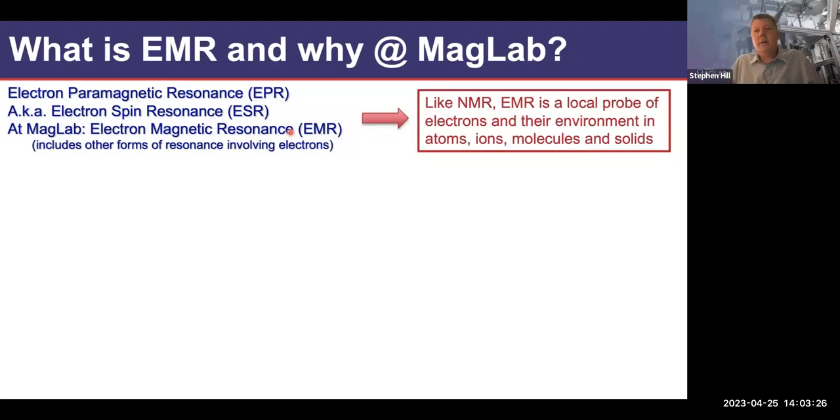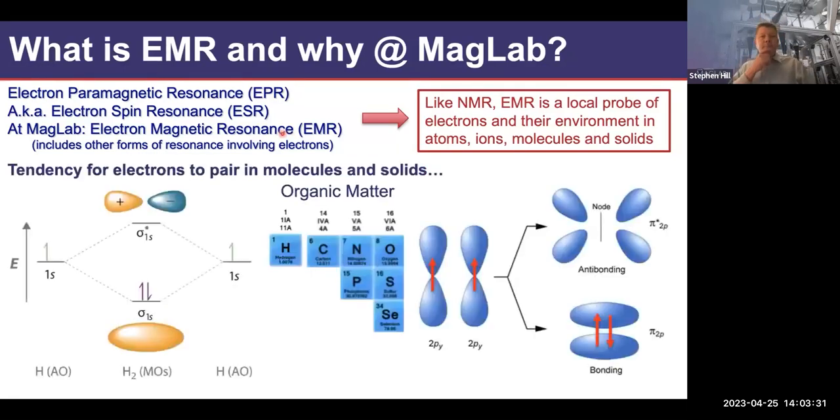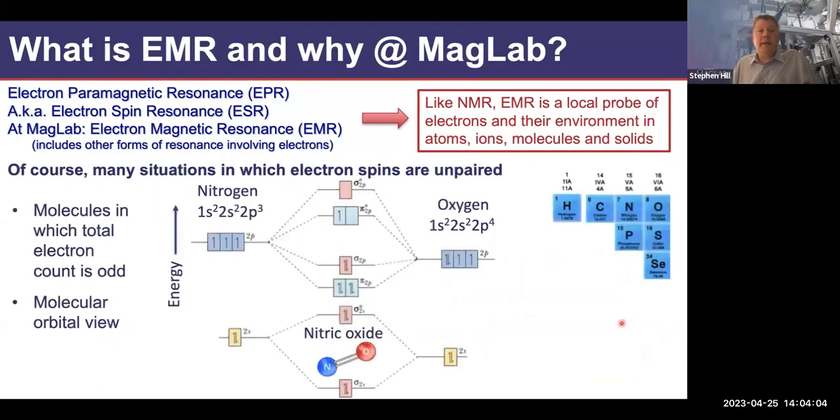Like NMR, EMR is a local probe of electrons in their environment in atoms, ions, molecules, and solids. One problem is the tendency for electrons to pair in molecules and solids. If you have two orbitals forming a bond, you get symmetric-antisymmetric combinations, and the two electrons associated with those orbitals will typically doubly occupy the bonding orbitals with spins anti-aligned. Therefore the system has no unpaired spins. To have an EMR-active system, we need unpaired electrons.